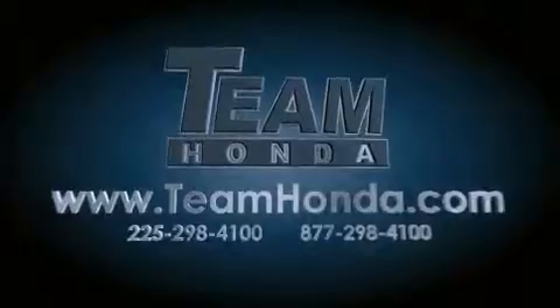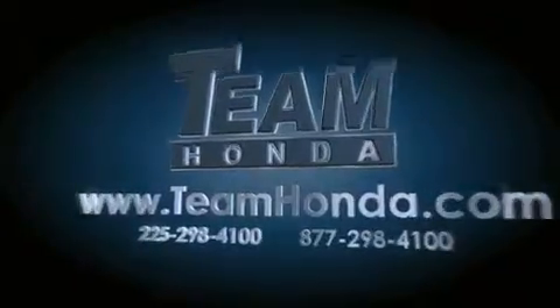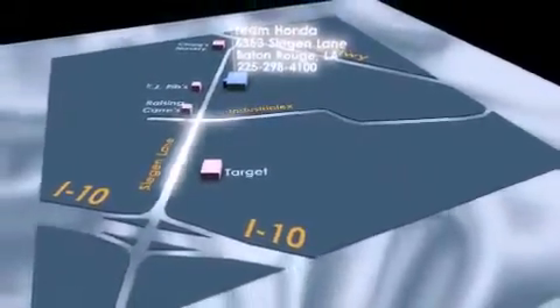Our inventory is always available on our website at teamhonda.com. To receive special internet pricing for this vehicle, or if there's anything else we can do to assist you, please call us or visit our showroom at 6363 Segan Lane in Baton Rouge, and a sales representative will be happy to assist you.